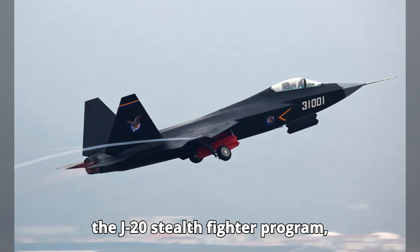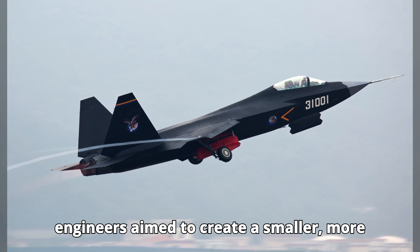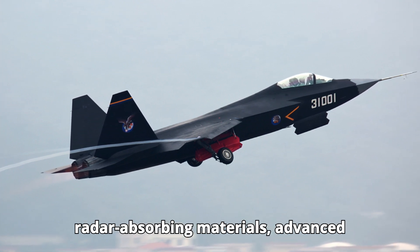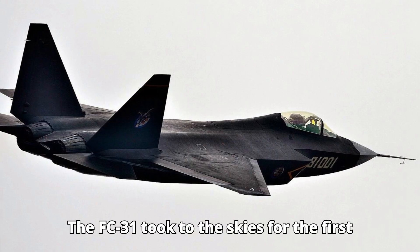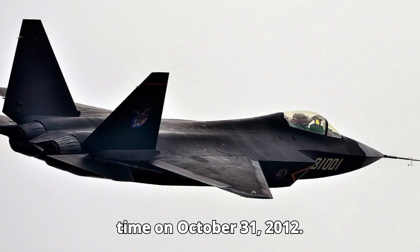Drawing on lessons learned from the J-20 Stealth Fighter program, engineers aimed to create a smaller, more versatile aircraft. The design phase included significant research into radar-absorbing materials, advanced avionics, and propulsion systems — all critical components for a stealth fighter. The FC-31 took to the skies for the first time on October 31, 2012.